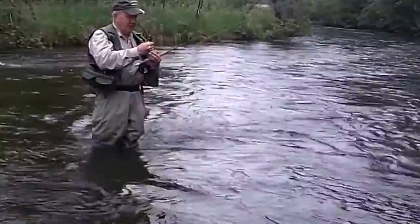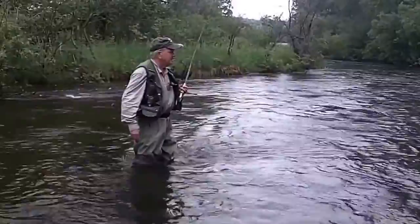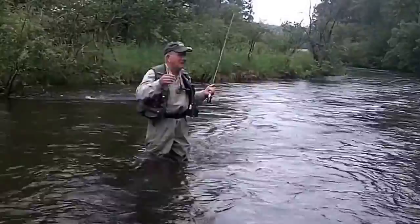I can't see the bottom. Usually I wear sunglasses so that I can see the bottom and spot the rocks and stuff in there. But today, look how muddy it is - really bad conditions. But we fish when we can. We don't fish when it's perfect. If you try to fish only when it's perfect, you'll never fish.